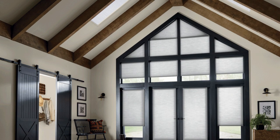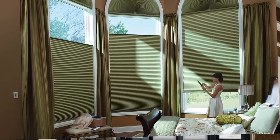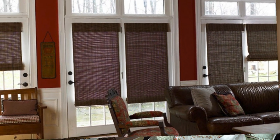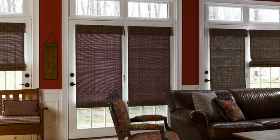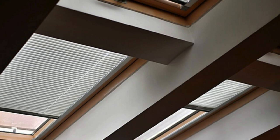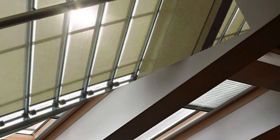Curtains and drapes are also instrumental in controlling acoustics within a space. The soft, absorbent nature of fabric helps dampen sound, reducing echoes, and creating a more comfortable and acoustically balanced environment. This makes them particularly valuable in spaces where noise control is essential, such as home theaters, recording studios, or open-plan offices.